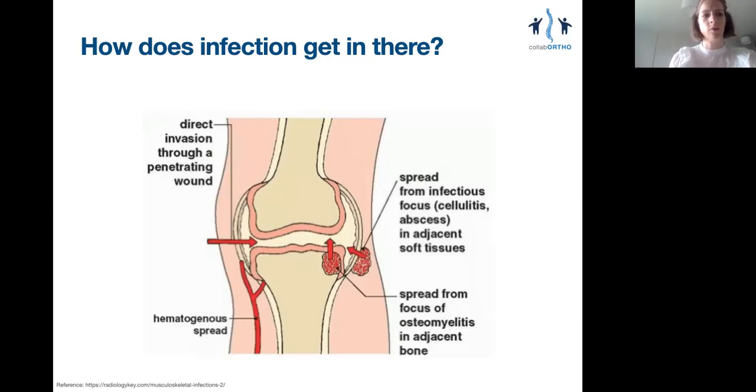So why is this a problem? Bacteria secrete proteolytic enzymes which destroy cartilage directly. Also, cartilage receives its nutrition via diffusion across the synovial fluid. Replace this with pus, and the cartilage will be deprived of its nourishment and it will die.